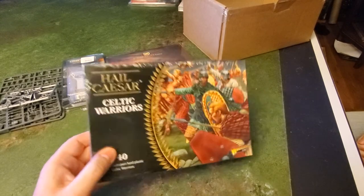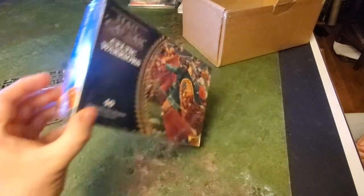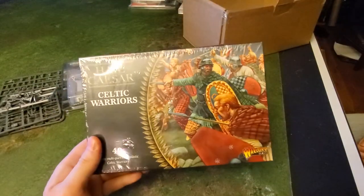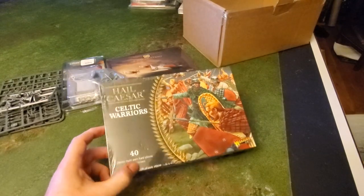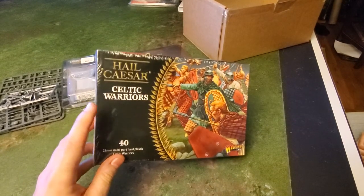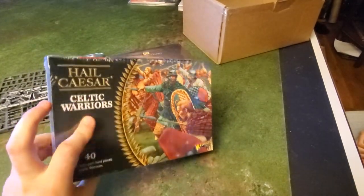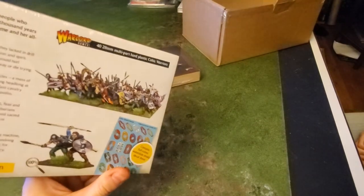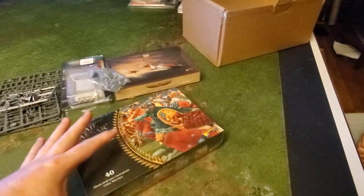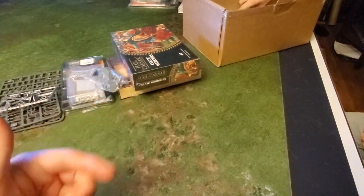There's also Hail Caesar Celtic Warriors — which is something I was hoping to see more of across unboxings. It's 40 hard plastic figures. I already play Hail Caesar and have Celts — mine are Victrix figures but these should fit in nicely. It does come with shield transfers, which is a bonus. I'm actually very happy about these. I don't intend to paint them for a long time, but at least it's something I can put on my shelf and eventually get to.